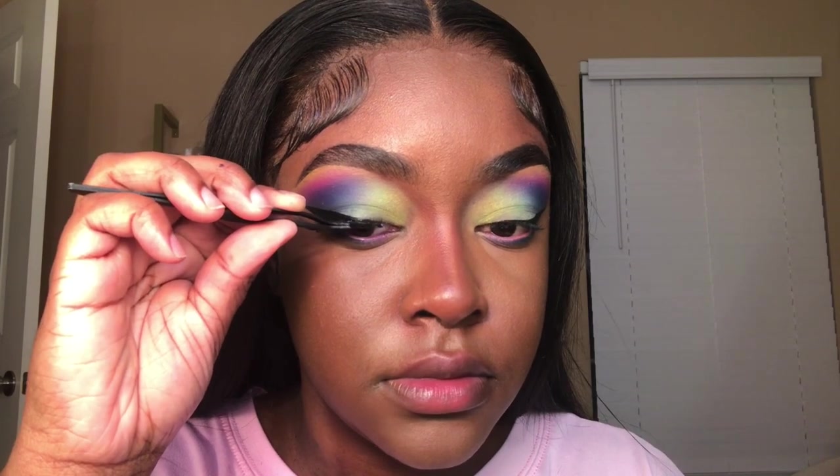For my lashes, I went in with the natural pair that I showed y'all, which was the first set.